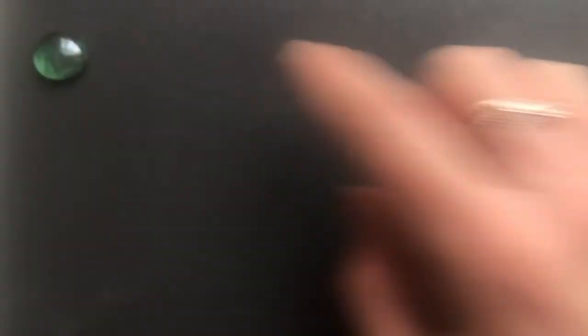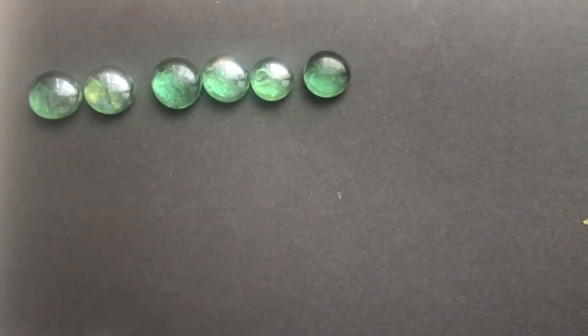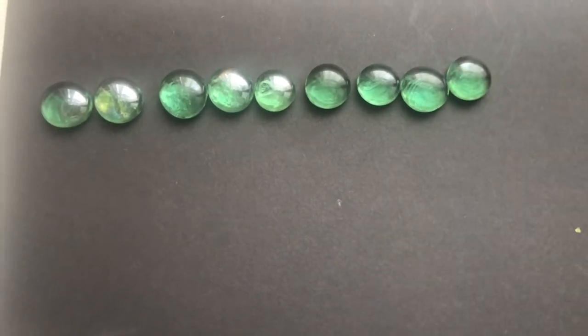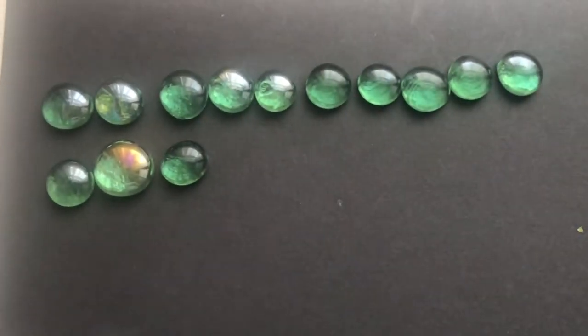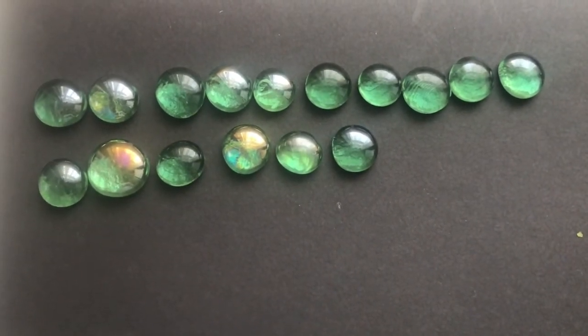The number that we're going to be focusing on today is one more than sixteen. One more than sixteen. Do you know what one more than sixteen is? To help me find one more, I like to count my gems. Keep watching so I can show you how I find one more than sixteen. First I'm going to count out sixteen gems. Can you help me? One, two, three, four, five, six, seven, eight, nine, ten, eleven, twelve, thirteen, fifteen, sixteen. I'm going to check that I've got sixteen gems.